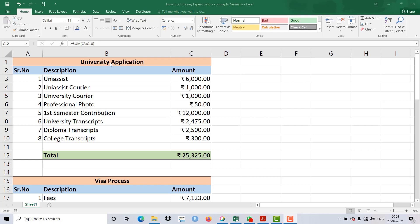On the screen you can see the amount I spent on the university application process. For the Uni-Assist process I spent 6,000 Indian Rupees. For sending documents I spent around 1,000 Rupees, and again 1,000 Rupees for courier to the university. For a professional photo I spent 50 Rupees. For semester contribution I paid 12,000 Rupees, as the first semester fees must be paid from India. For transcripts from my university they charged me around 2,500 Rupees.